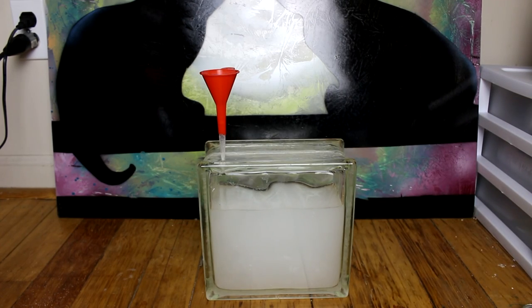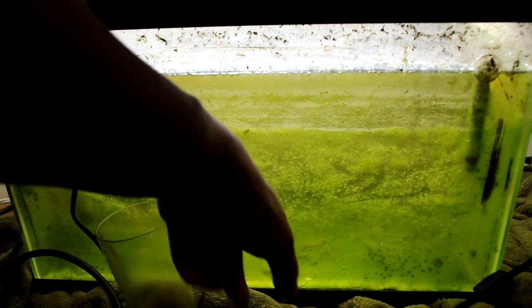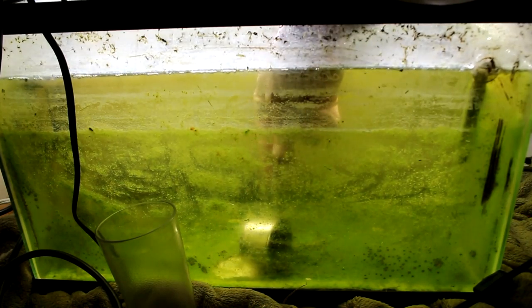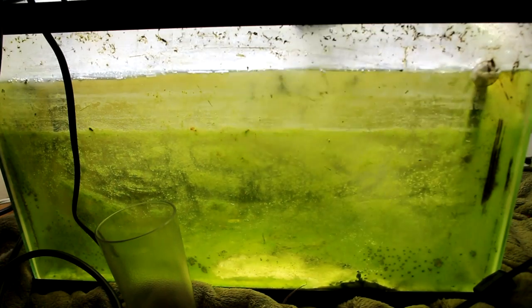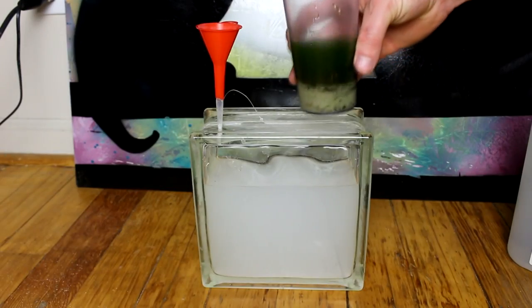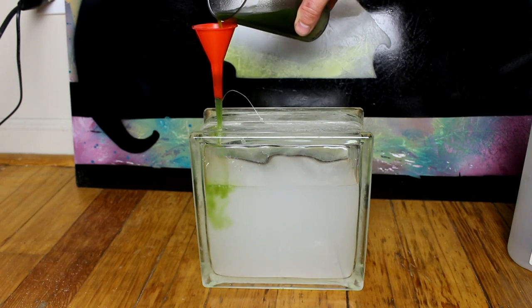Now it's time for the biology. This small tank right here has algae and all sorts of stuff growing in it, and I'm going to use this as my algae starter — as a food source for the shrimp. I'm going to take some of the algae off the bottom along with some of the sand, transfer it into the box. Here's my algae starter — putting it right in there.